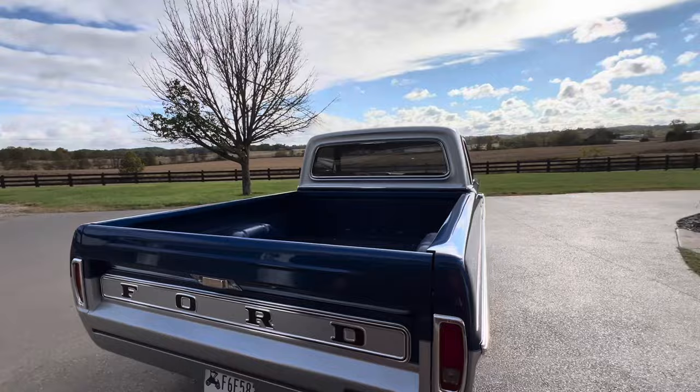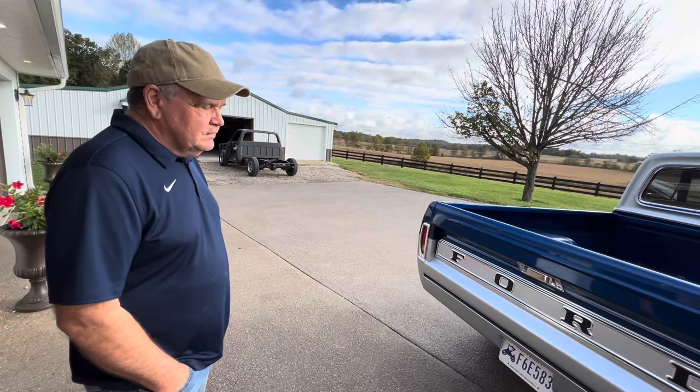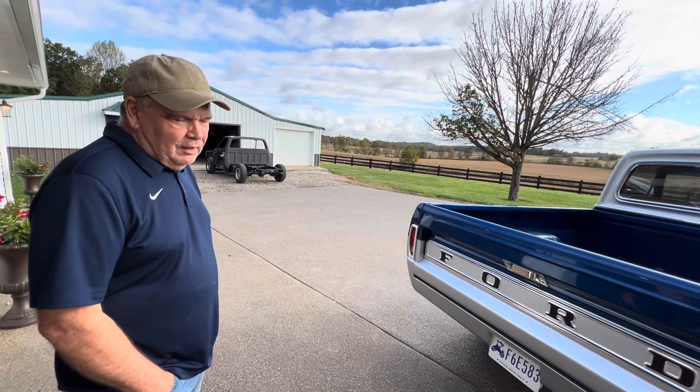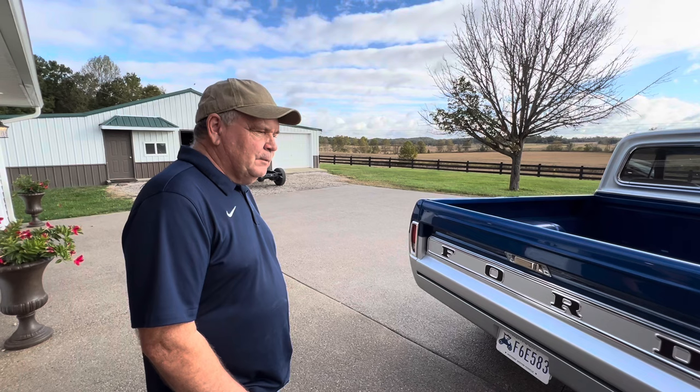There's an extra badge on it that says 'Coyote' — I put it on to remind myself it has a Coyote engine. Does it drive peppier? It's well over 300 horsepower, and with this lighter truck it's pretty fast. You could see driving it daily — you could probably get a lot of speeding tickets if you weren't careful.